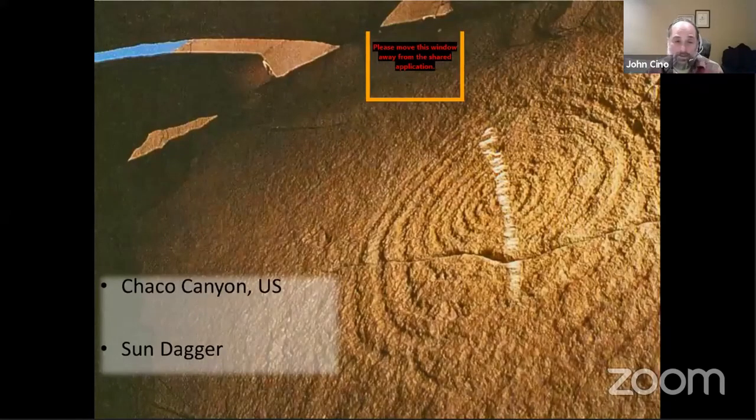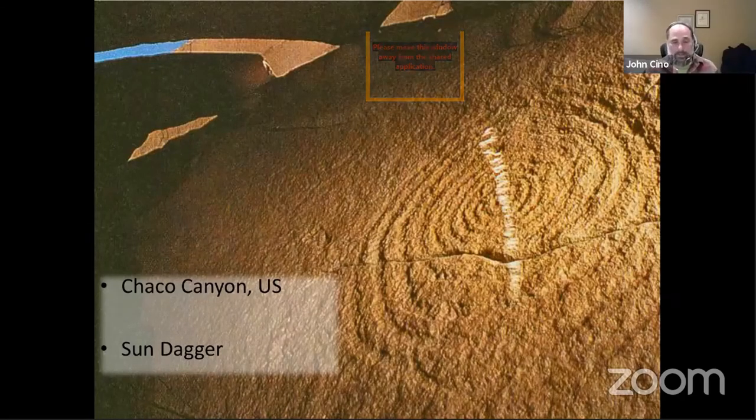That idea of light shining through and hitting a special spot is not just in European culture — it's around the entire world. Here's an example from Chaco Canyon in the United States, called the sun dagger, because for only a few days does a little piece of light come through a crack in the cave and cross the spiraling curve. This astronomical function from the Neolithic is very important — needing to know time for planting and preparation is an important part of an agricultural community.